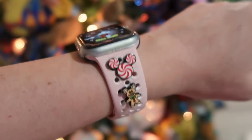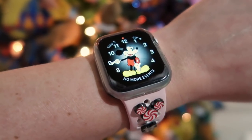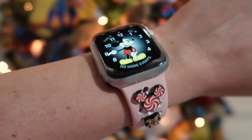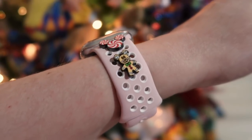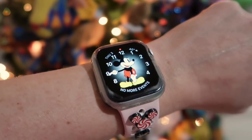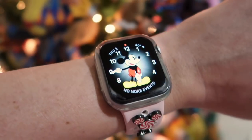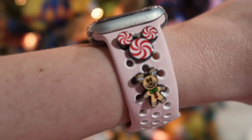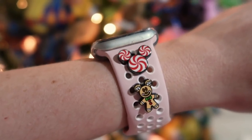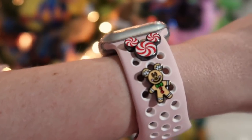My second favorite thing for 2020 is my Apple Watch. It's very unexpected — I was not expecting to receive this. My husband gave it to me for my birthday. We were actually at Disney and he had it shipped to the resort and surprised me with it. I didn't think I wanted an Apple Watch until I got one. And I love it. These little band buttons — they call them band studs — I think it's from Mouse on Main Street. How cute are those?